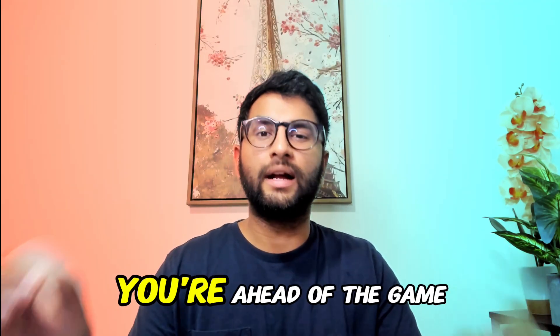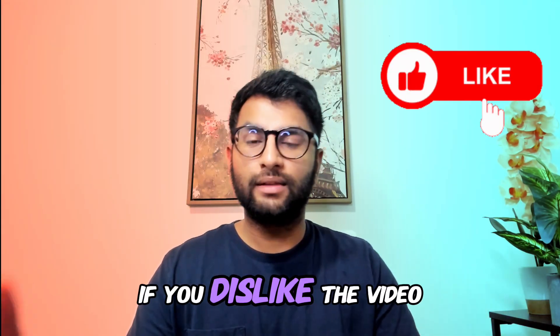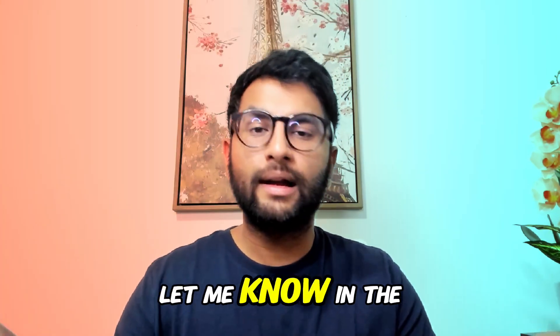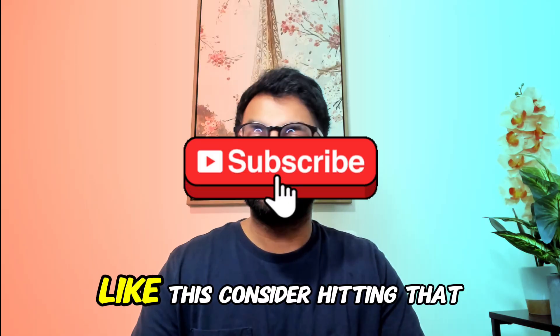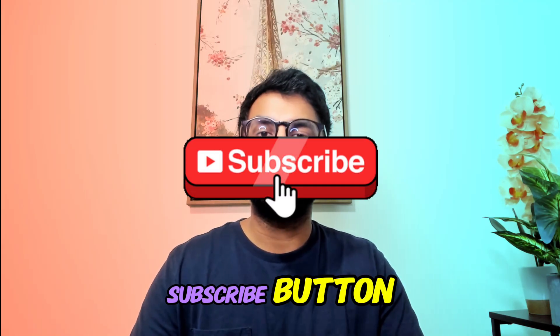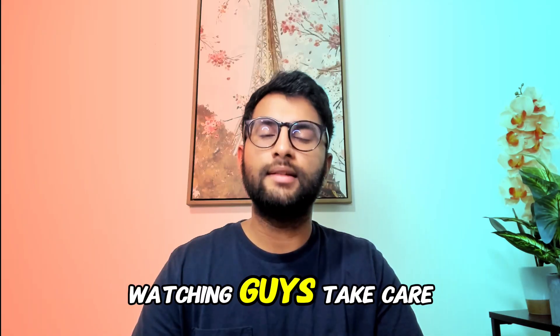If you made it this far into the video, you're ahead of the game. Thank you so much. Give it a like if you liked the video. Let me know in the comments what you thought and how you prepared for the exam yourself. If you want to be notified of future videos on my channel, consider hitting that subscribe button and turning on notifications. It's been MontuMed — thank you so much for watching, take care.